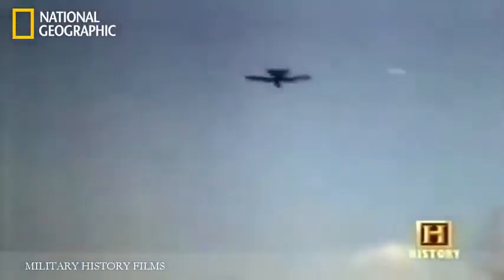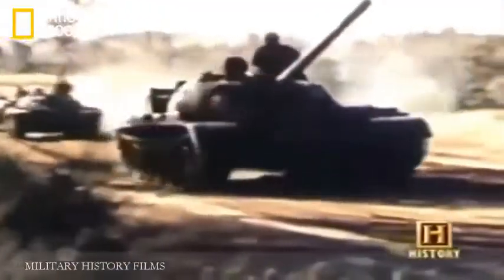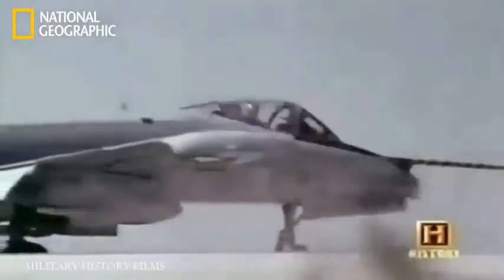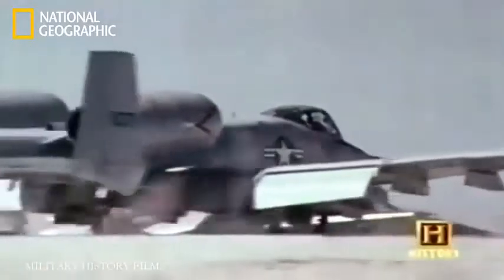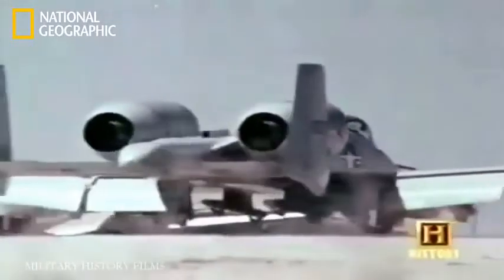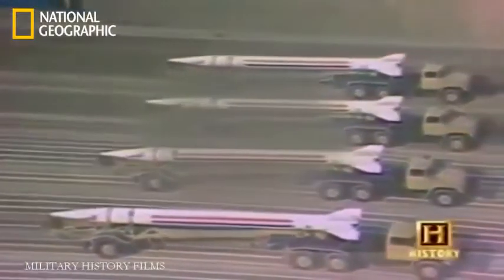But it would be some time before the pilots would use their guns in anger. With the ending of the Cold War, the tank fleets of the Warsaw Pact no longer seemed like a threat, and the U.S. Air Force planned to withdraw the A-10 fleet from service by the 1990s. But with a serious situation brewing in the Middle East, all that was about to change.